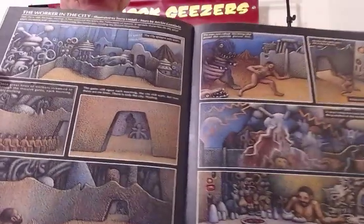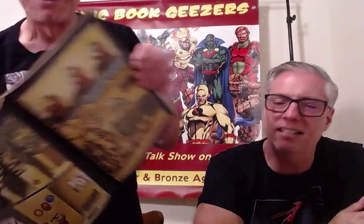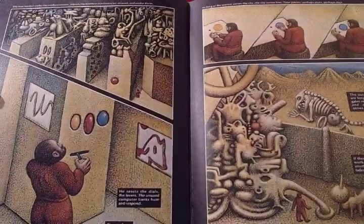Then we get to something totally different — that's kind of goofy. I was going to say it looks like a school textbook, yeah, the worker in the city. So now you've got this weird... this is a major switcheroo in art from what we just came from.